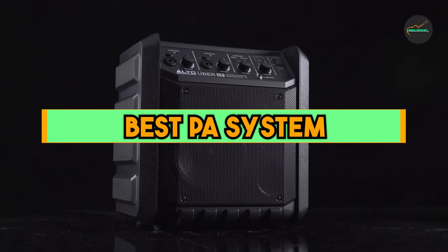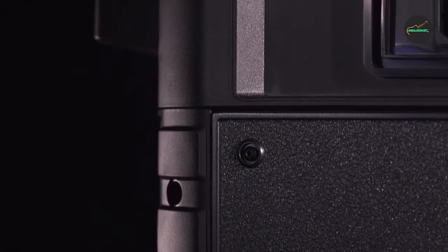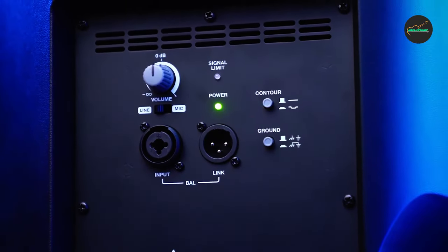A public address — PA system — is an electronic amplification and sound distribution system with a microphone, amplifier, and loudspeakers used to allow a person to address a large public. PA systems are used in a wide variety of settings,